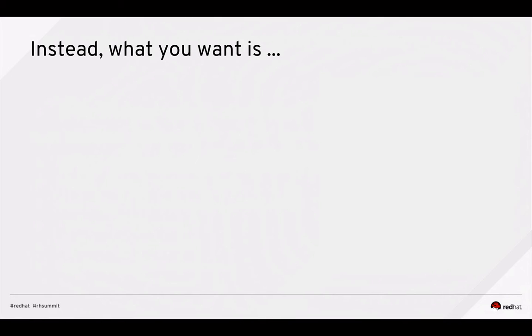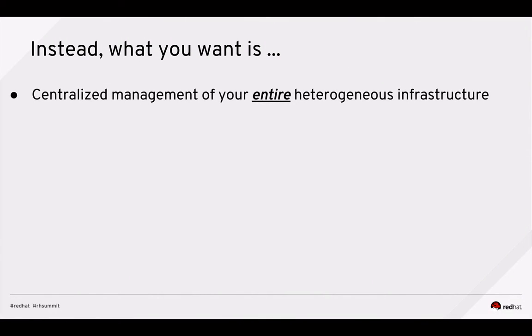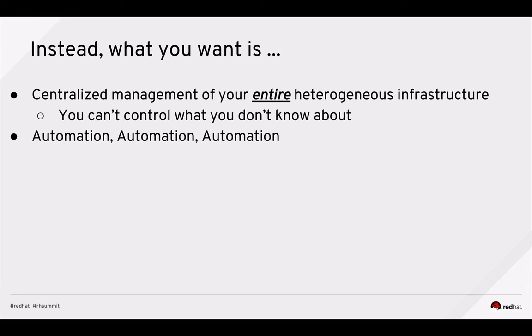Instead, what you want is centralized management of your entire heterogeneous infrastructure — because you can't control what you don't know about. Whether you have physical machines, virtual machines in VMware, Hyper-V, Red Hat Virtualization, public cloud like Amazon, Azure, Google Compute, or even containers, you want centralized management of this mixed environment. You want automation, automation, automation — try to automate as much as you can.